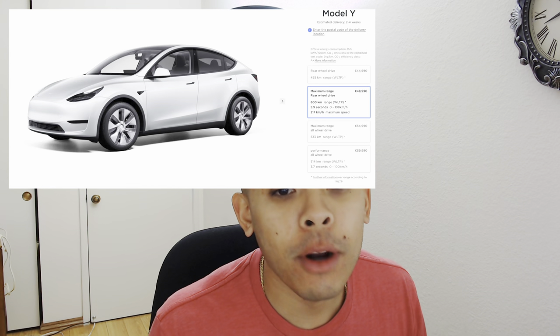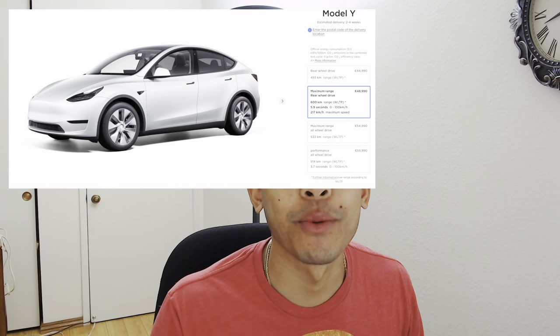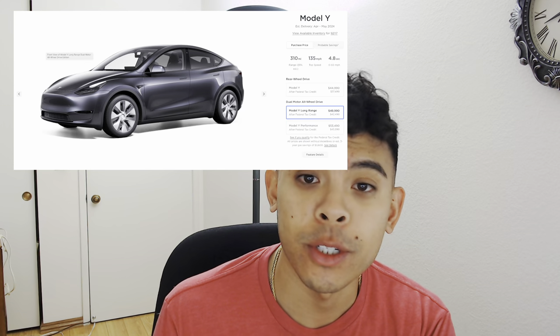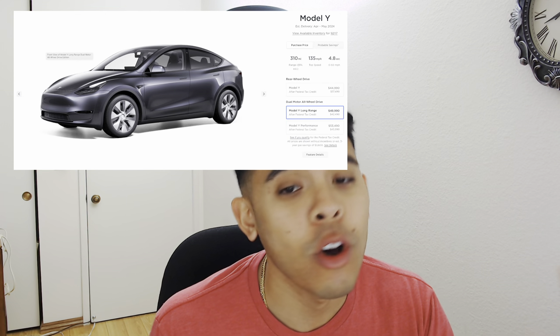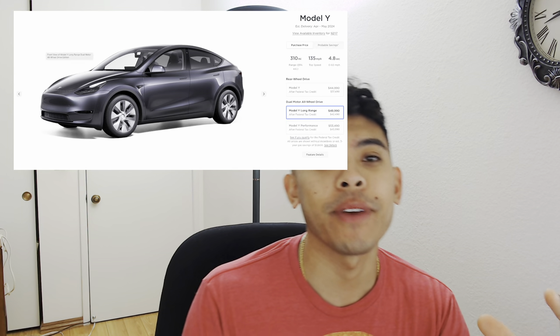Tesla just launched a Model Y long range rear-wheel drive in Europe with 373 miles of range, which is kind of insane. Right now in the US, you can only get a Model Y rear-wheel drive with 260 miles of range and a Model Y long range with only 310 miles of range. So the European market is getting a Model Y with 373 miles — 63 miles more than the Tesla Model Y long range here in the United States.